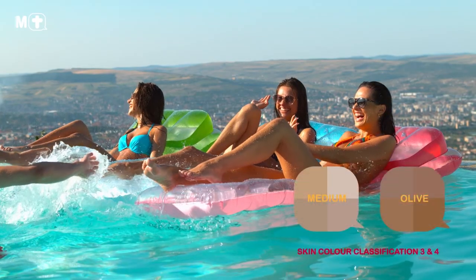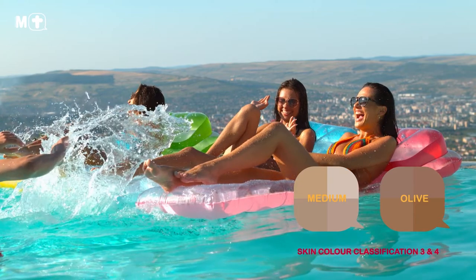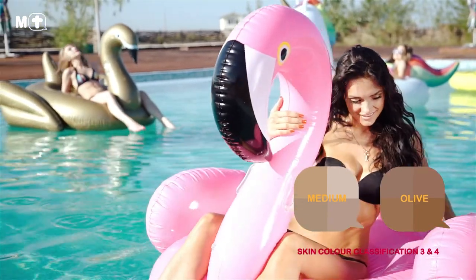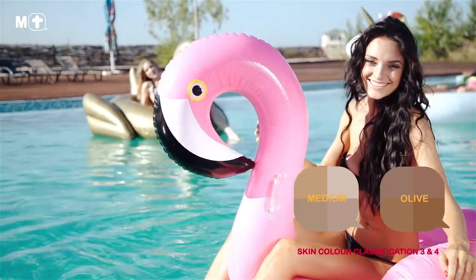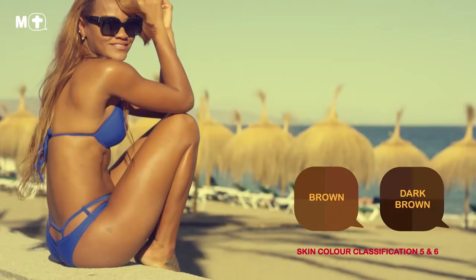Individuals who are classified as skin types 3 to 4 typically have fair, golden or olive skin tones with hazel or brown eyes and natural light or dark brown hair. If this resembles your appearance, then your skin type contains more pigmentation compared to types 1 and 2, so you're less likely to burn when you spend time in the sun.